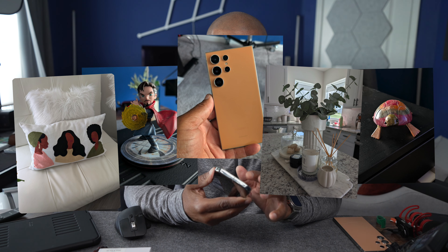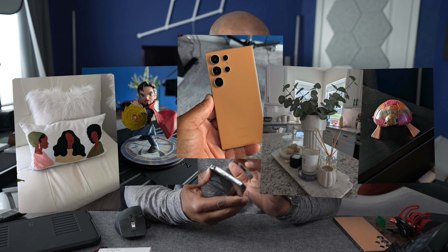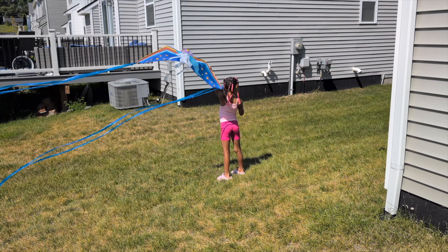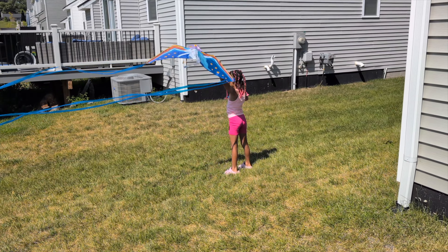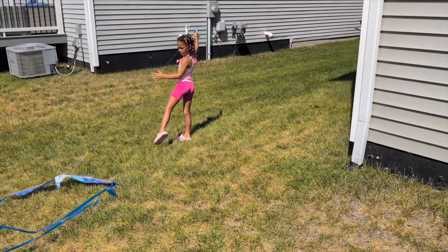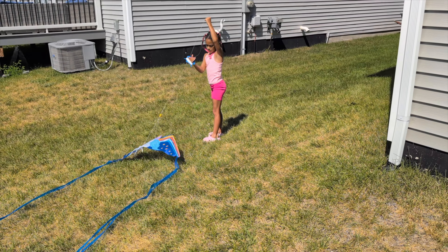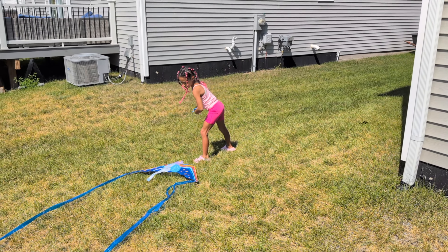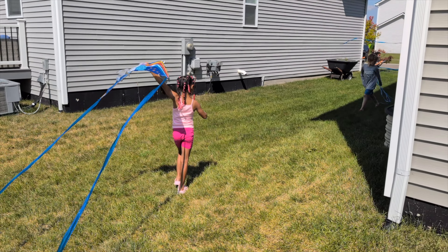One thing I love about Google cameras is the software — the computational photography is the best of any major flagship phones today. Video does a great job, yet it doesn't have the details of an iPhone 14 Pro Max or 15 Pro Max, or the color saturation found on the Galaxy S24 Ultra, but the Pixel still produces great videos.